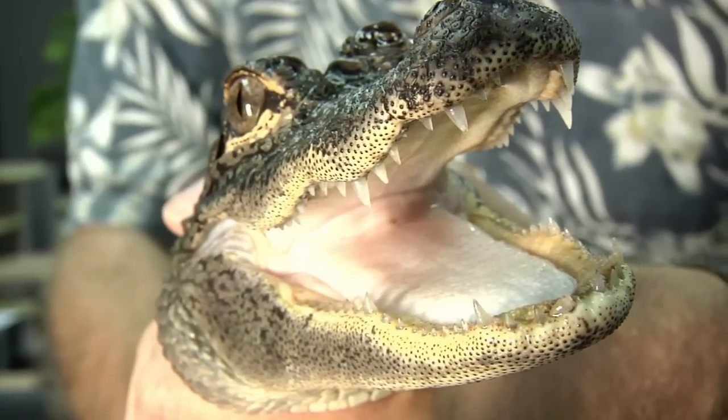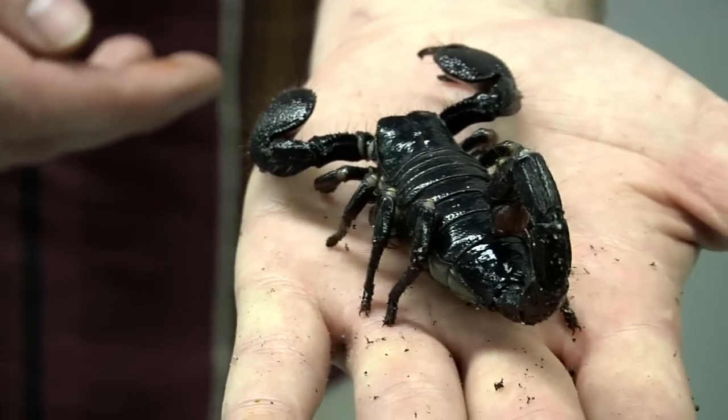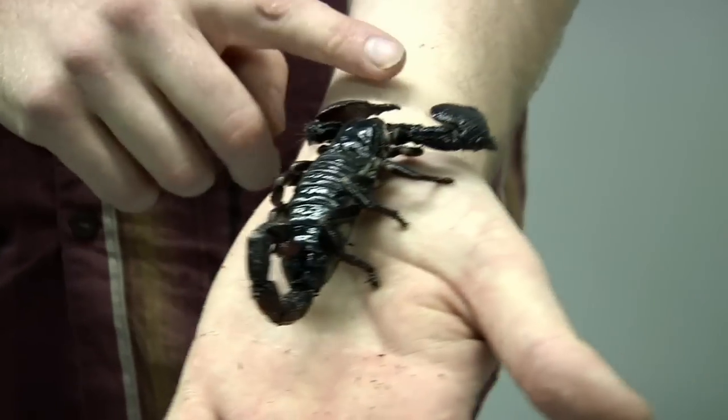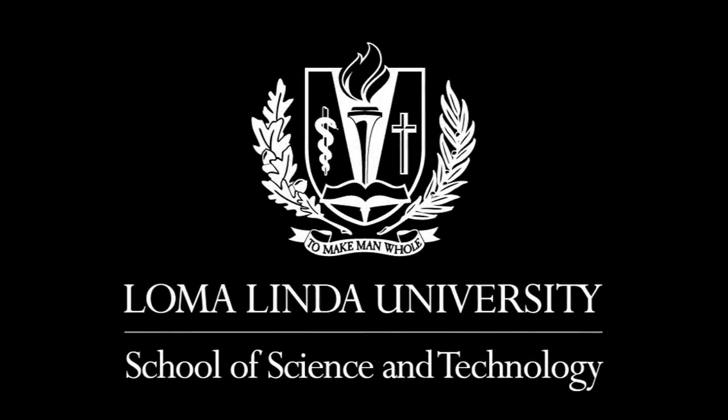Look into us and learn what you can about us. Learn about our academic programs and what we do and the quality of the faculty. Talk to other students — you're going to get the most unbiased information from students who have been through our program and know what we do. That's a great source of information. We'll see you soon.